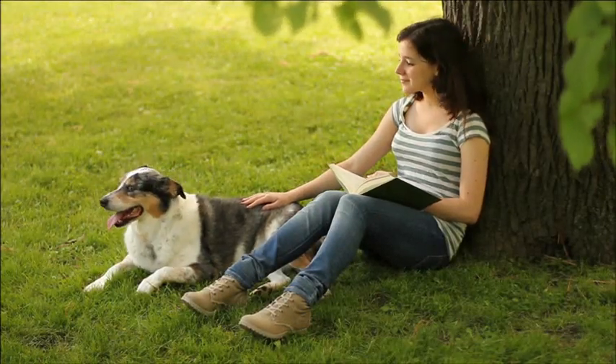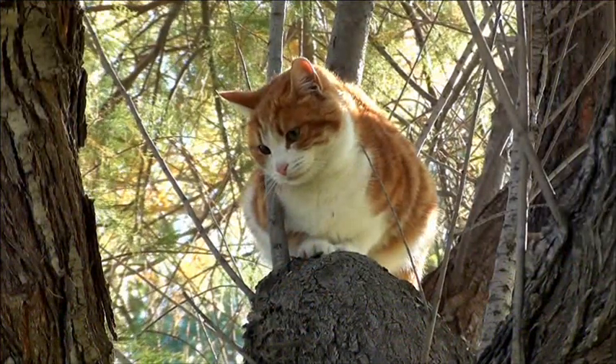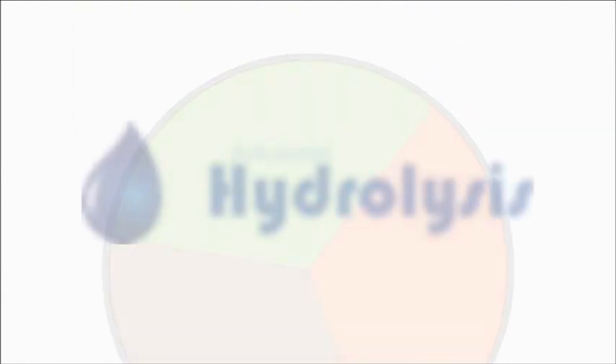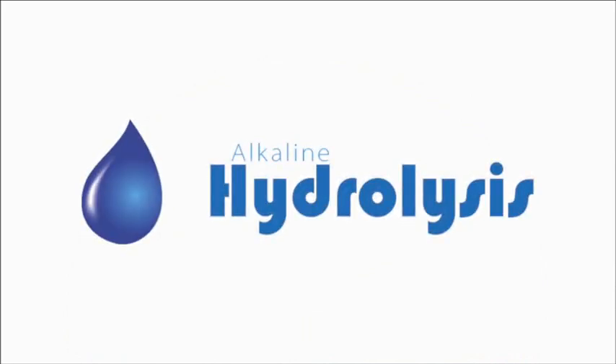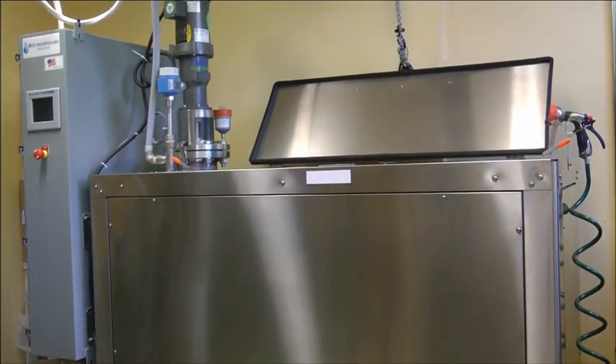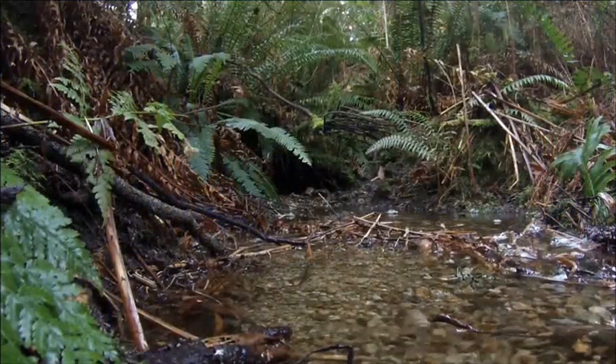There comes a time when every family is faced with the difficult choice about aftercare for a beloved companion. In the past, your choices were limited to either burial or cremation. Now there's a better option: alkaline hydrolysis — the gentle, more responsible alternative that allows you to honor the loss of your companion without harming the environment.